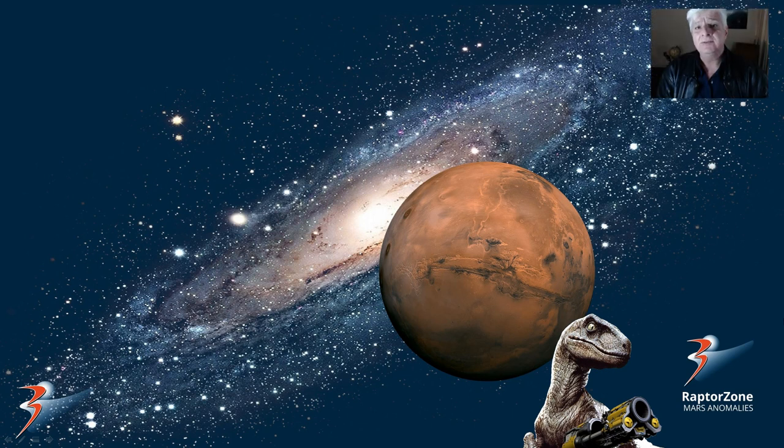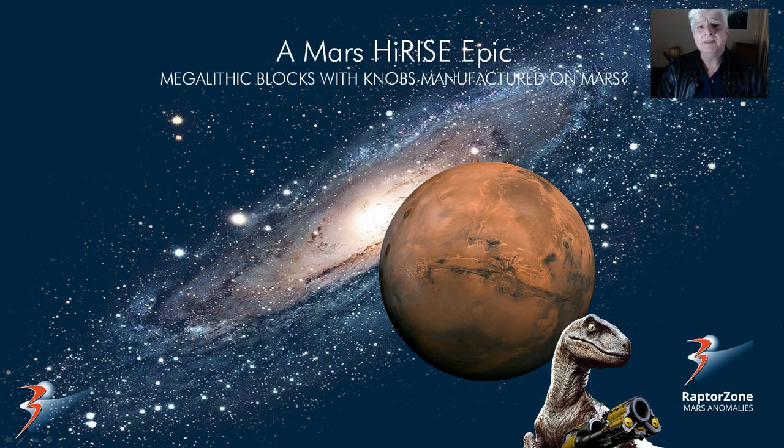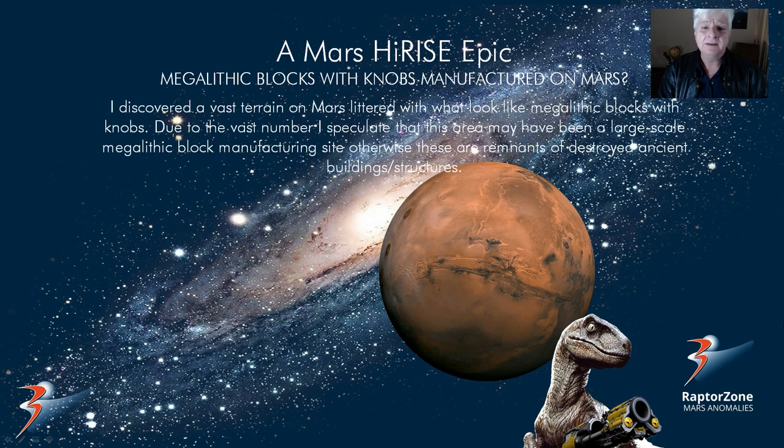Hello there, thank you for joining me. Jean back with another Mars HiRISE epic, looking at megalithic blocks with knobs possibly manufactured on Mars. I discovered a massive terrain on Mars littered with what looked like these megalithic blocks with strange knobs on them. Due to the vast number, I speculate that this might have been an area where they were manufacturing these blocks, or otherwise just remains of destroyed ancient buildings or structures.